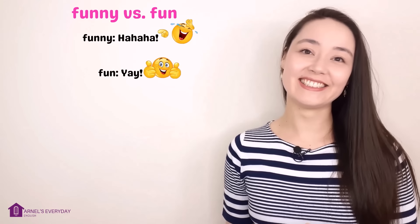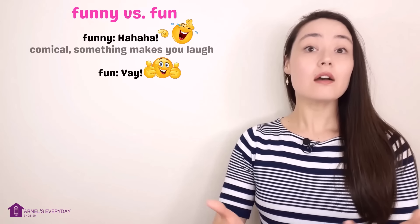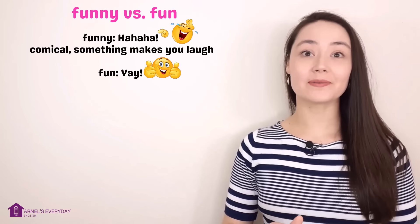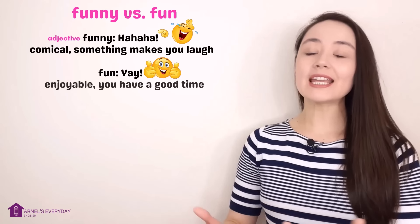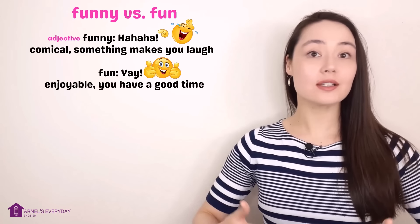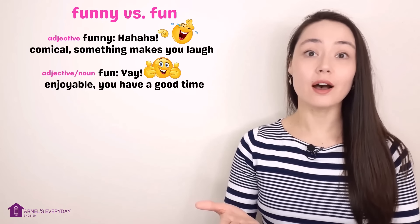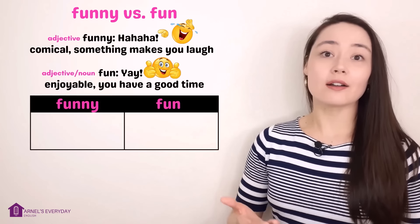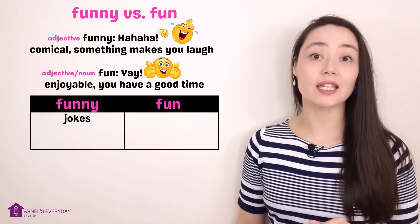Funny means comical — something makes you laugh. Funny is an adjective. Fun means enjoyable — you have a good time. Fun can be an adjective or a noun. Let's think about things that are funny and things that are fun.